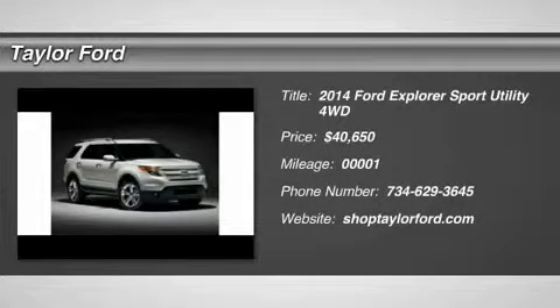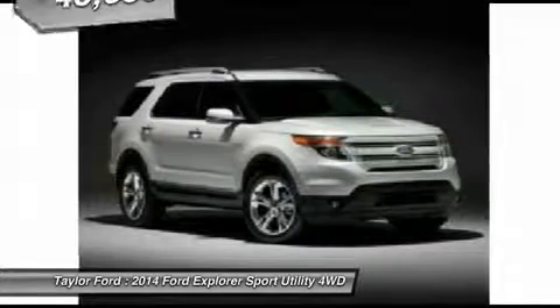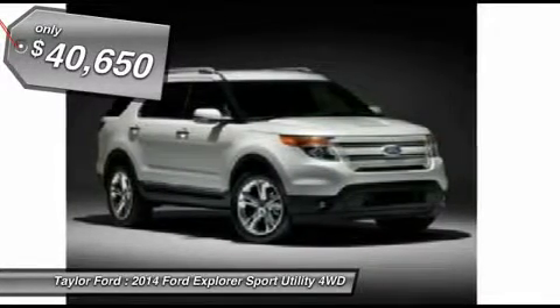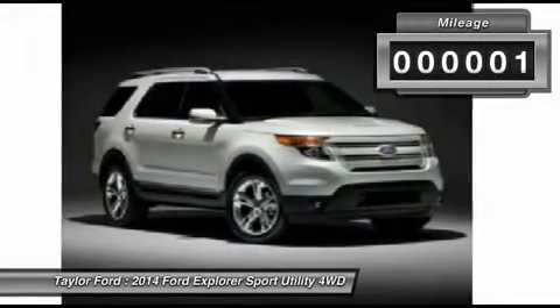The 2014 Ford Explorer. You've got a lot of capabilities to call on in a Ford Explorer. Don't underestimate your choices. And is priced below $45,000. This vehicle has less than 100 miles.